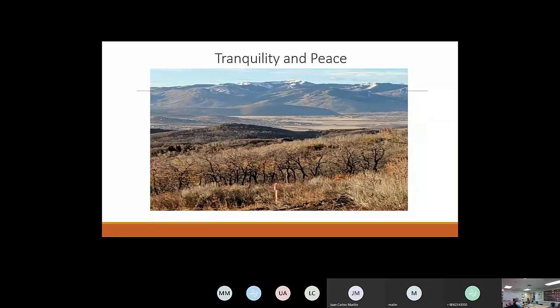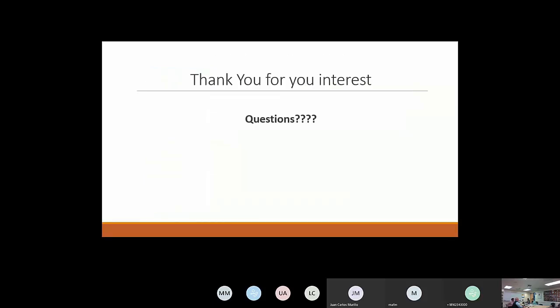Those are my references. This is my peace and tranquility in the fall — looking out from my soon-to-be homestead in Utah over Park City. You can see some snow on the mountains already. I'm going there this weekend to check on the build. Thank you for your interest; if anybody has any questions, I will try to answer. Thank you.